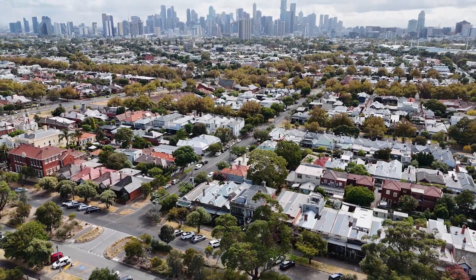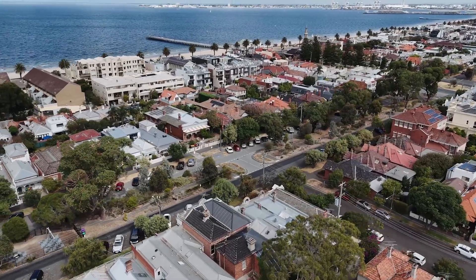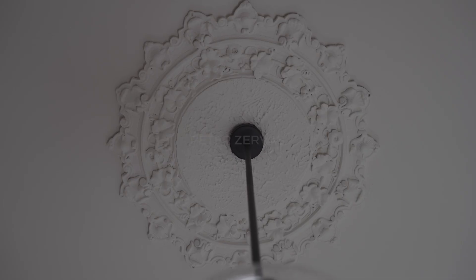What seals the deal is the opportunity to secure a property that ticks so many boxes in a blue chip Albert Park location, so close to the bay and so close to the Albert Park village. I'm Peter Zervis from the White Fox team, and I look forward to seeing you soon.